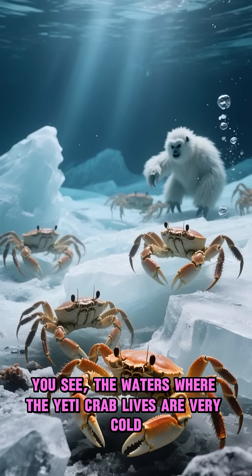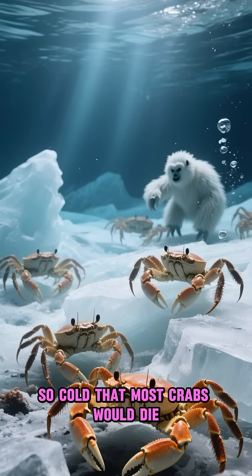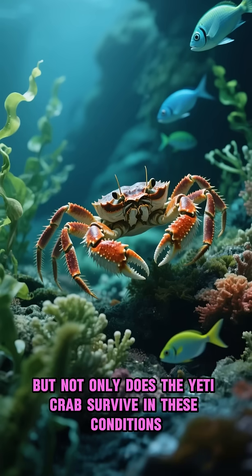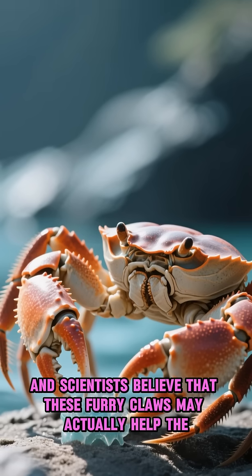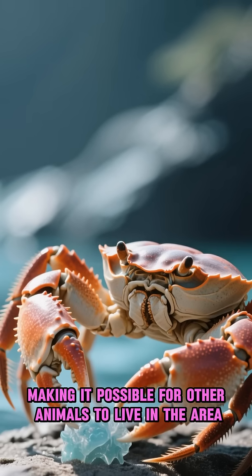You see, the waters where the Yeti Crab lives are very cold, so cold that most crabs would die. But not only does the Yeti Crab survive in these conditions, it thrives. And scientists believe that these furry claws may actually help the Yeti Crab detoxify its environment, making it possible for other animals to live in the area.